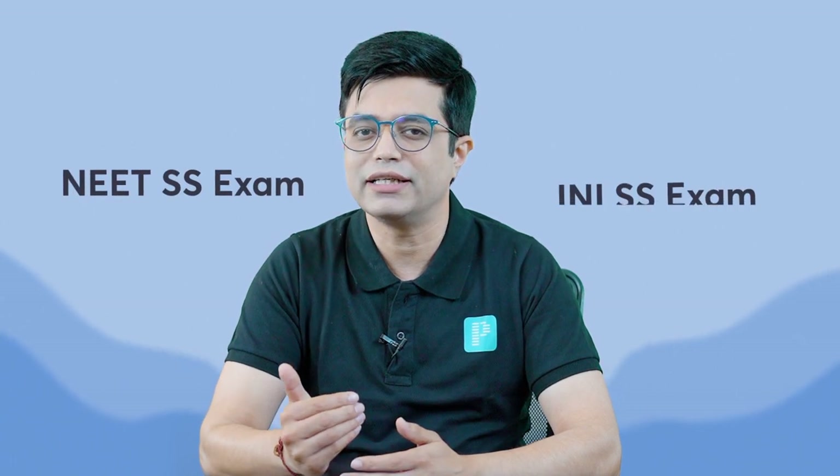Everyone who's doing residency in pediatrics, a thought often comes into your mind that you want to do super specialization. And if you want to do DM in any particular subspeciality, you have to sit for the exams. We have the NEAT SS exam and we have the INIS exam.